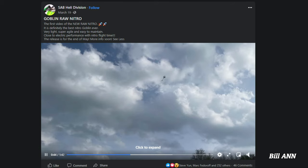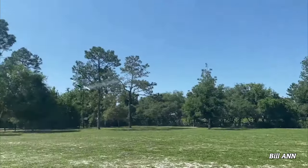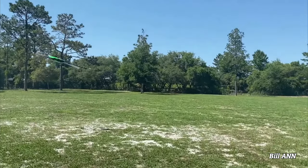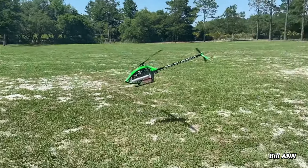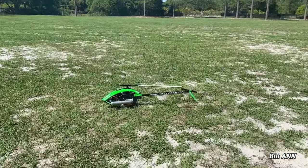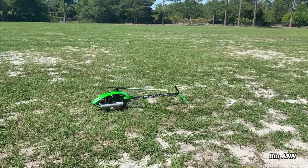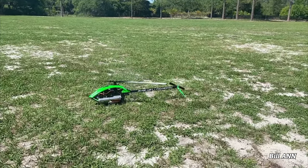Soon it's going to be time to cook some of those SAB Raws — with some nitro, that is. SAB Heli Division has been releasing videos of a Nitro Raw flying on their Facebook page. The latest Facebook post by SAB Heli Division showed a testing flight of the upcoming Nitro Raw. Specs will be released soon with the heli release set for June.